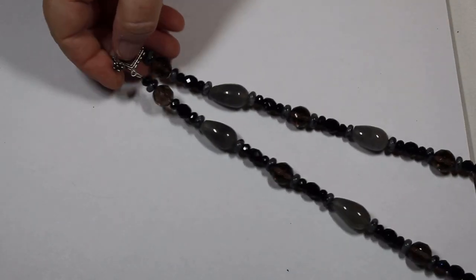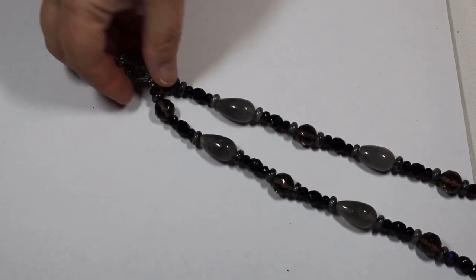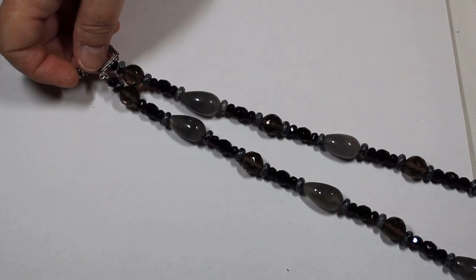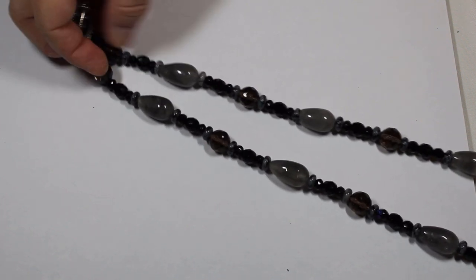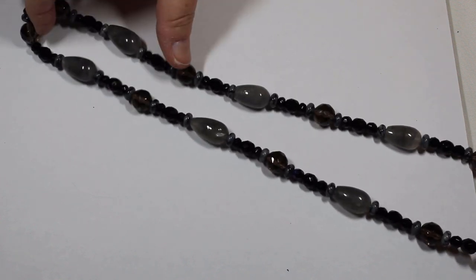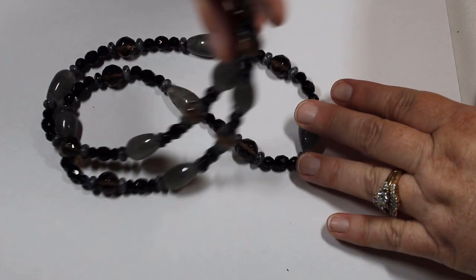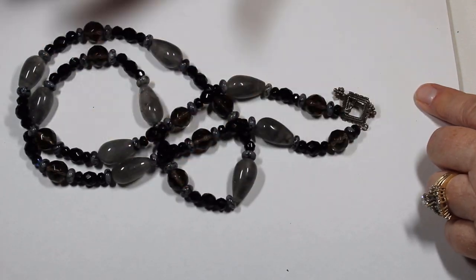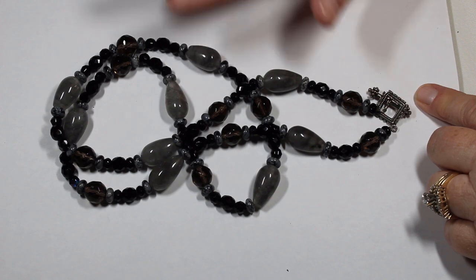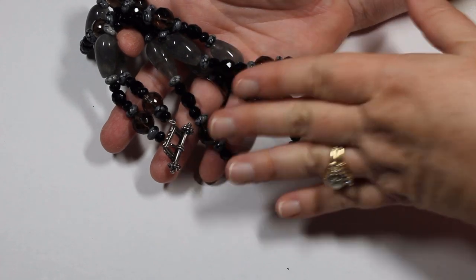This is so heavy and so beautiful — it is definitely on a chain, not thread. We have snowflake obsidian, probably black obsidian, and these fantastic gray quartz — I don't know if these are glass or smoky quartz — but tell me this piece is not striking. It is just gorgeous, and for this time of year, perfect — absolutely perfect.